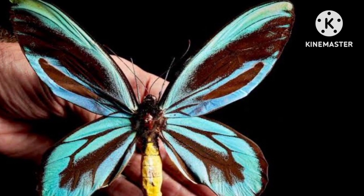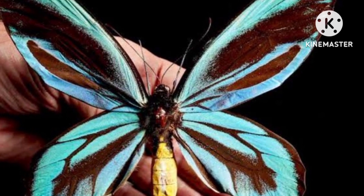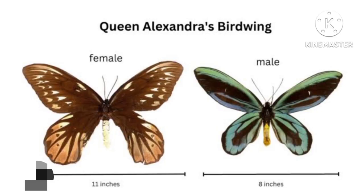Queen Alexandra's birdwing butterflies are very strong flyers and fly high up in the forests. The females' bodies are 3 inches long and have a wingspan of 10 inches. The wingspan of the males can be approximately 8 inches, but more usually about 6.3 inches.